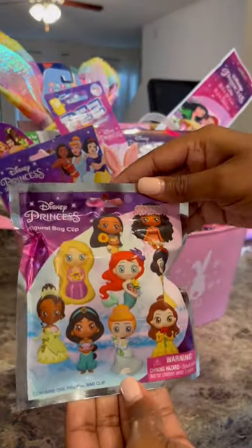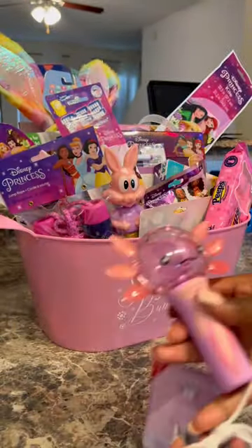Then these bobbleheads — as I mentioned in my other video, I bobble just like Cody's head, so I got it. These little bag clips they'll be able to add to their Disney bags.